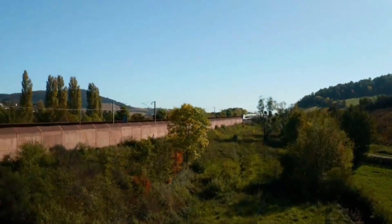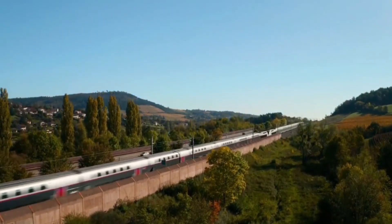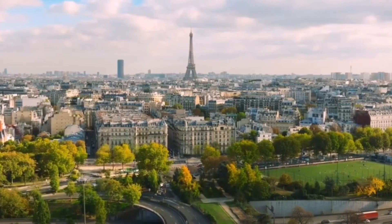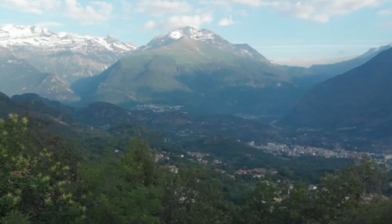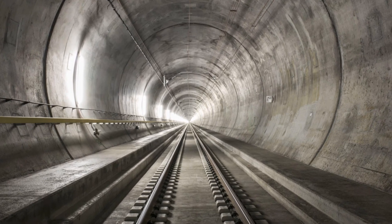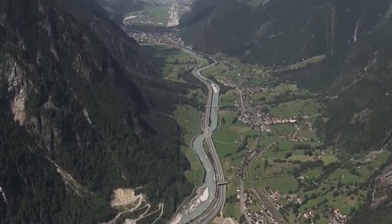Yet the balance between progress and preserving the local environment and way of life remains delicate. Ongoing dialogue between the project's backers and local communities is essential to ensure that the tunnel's construction brings about positive change without compromising the valley's natural beauty. Looking ahead, the Mont Cenis Base Tunnel is more than just a milestone in transportation — it's a blueprint for future infrastructure projects. By blending innovation, sustainability, and resilience, the tunnel is setting the stage for a more interconnected, efficient, and sustainable Europe.